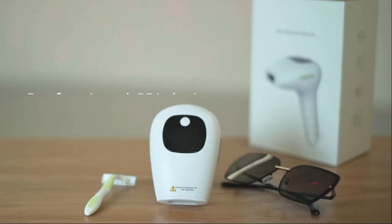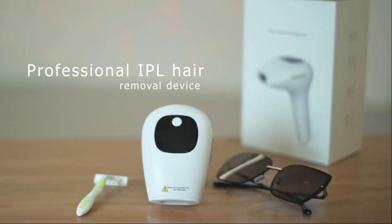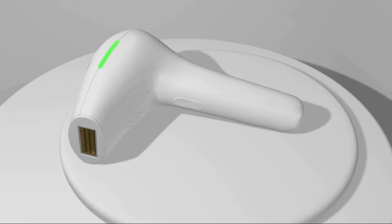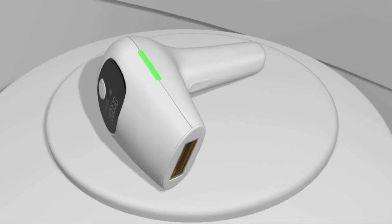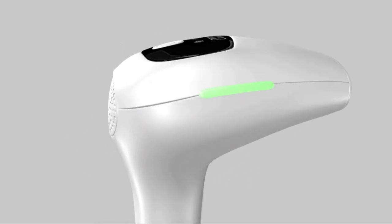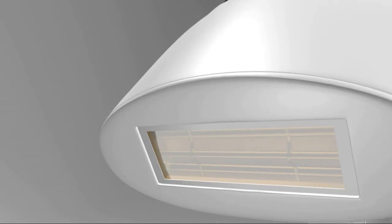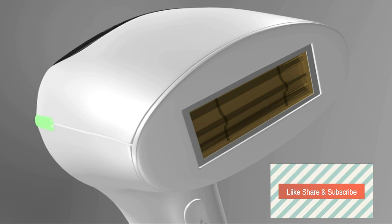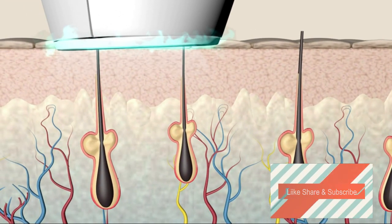Our professional IPL hair removal device with the advanced hair removal technology can remove your body hair easily and protect your skin as well. Professionally designed with the advanced IPL technology, this hair removal device can prevent the growth of the hair inside the body, getting rid of body hair permanently.